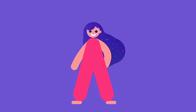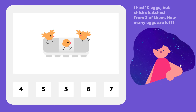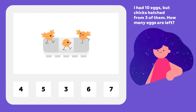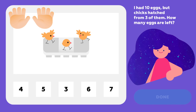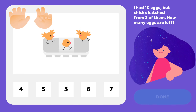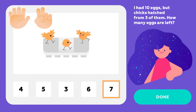And now it's puzzle time. Let's go. I had 10 eggs but chicks hatched from three of them. How many eggs are left? Hold up 10 fingers, then fold three fingers. That's the answer. Seven. Right?